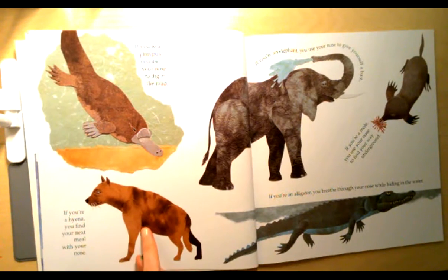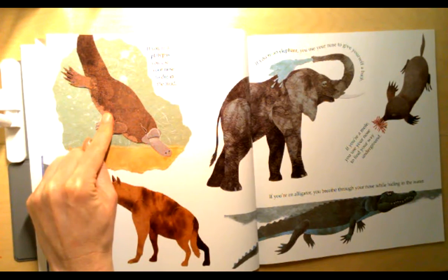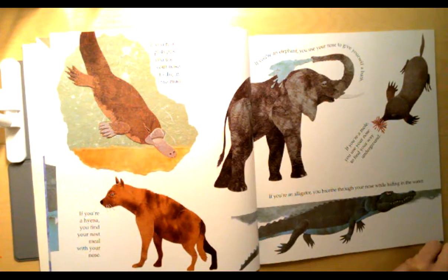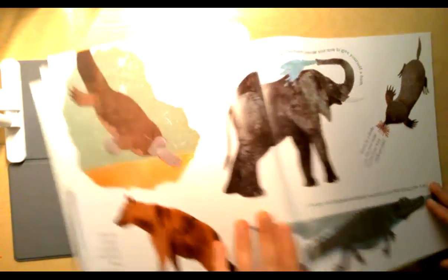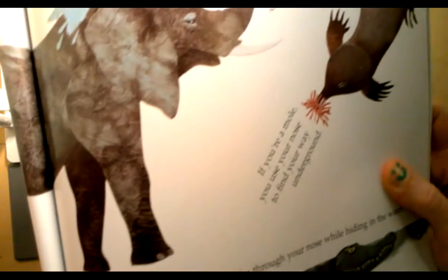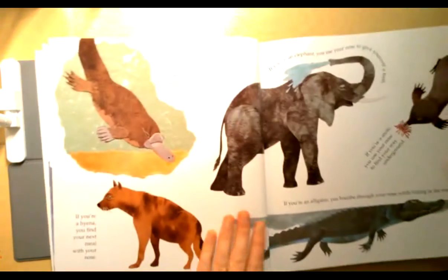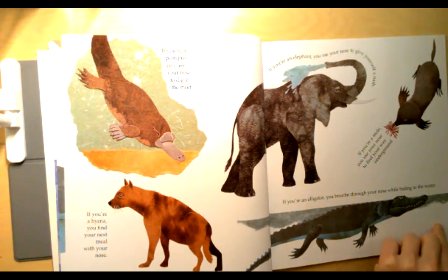If you're a hyena you find your next meal with your nose. If you're a platypus you use your nose to dig in the mud. If you're an elephant you use your nose to give yourself a bath. If you're a mole you use your nose to find your way underground — look at that mole's nose, oh my goodness! If you're an alligator you breathe through your nose while hiding in the water.